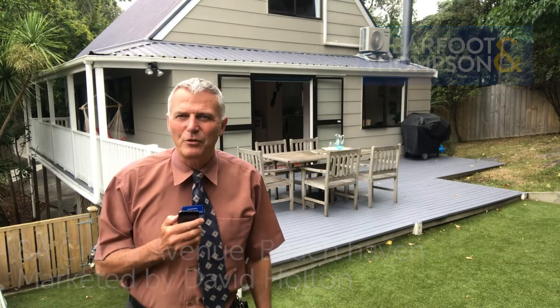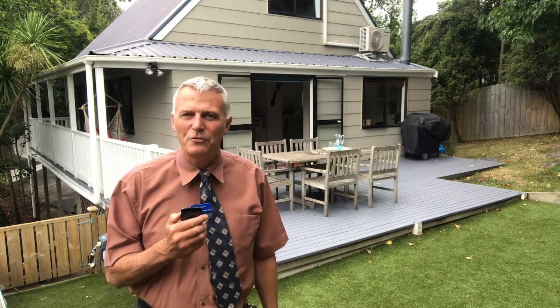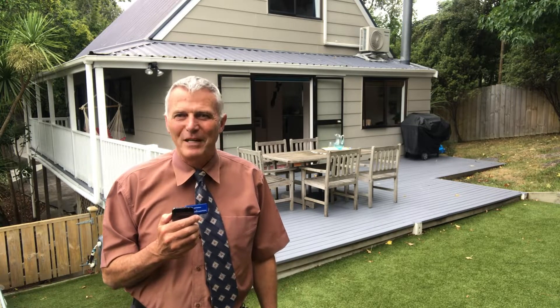Hello there, I'm David Holton from Barfoot & Thompson and today I'm at 8A Cresta Avenue, Beechhaven, which has style, character and amazing convenience.